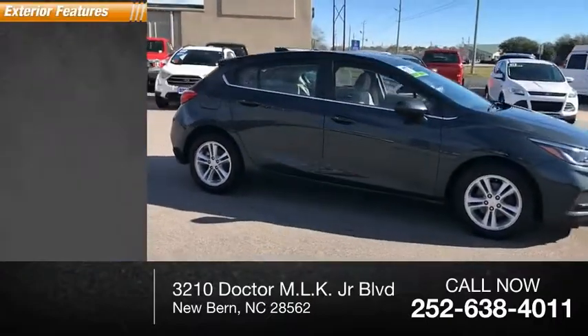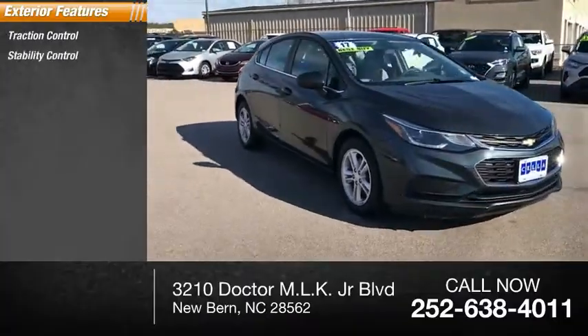Here are some of this vehicle's great options: traction control, stability control, power brakes.